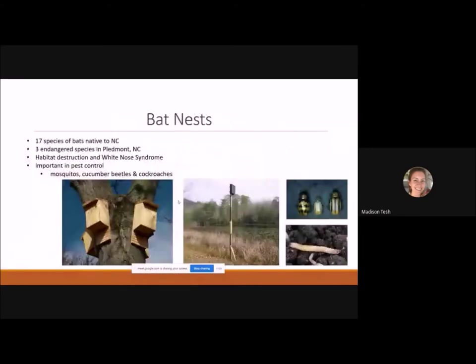Bat nests are another cool idea. There are 17 species of bats native to North Carolina, three of which nest in the Piedmont and are endangered, mainly due to habitat destruction and white-nose syndrome — a fungus that disrupts hibernation. Bats are very important for pest control, managing high populations of mosquitoes, cucumber beetles, and cockroaches. Including bat nests especially near ponds or streams where insect populations are high is a great way to support this wildlife.